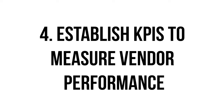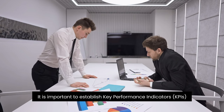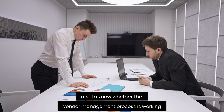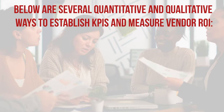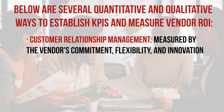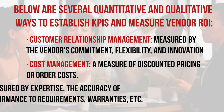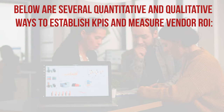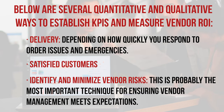Establish KPIs to measure vendor performance: it is important to establish key performance indicators (KPIs) to measure the various aspects of vendors and to know whether the vendor management process is working. KPIs differ based on what organizations consider important. Several quantitative and qualitative ways to establish KPIs include: Customer Relationship Management measured by the vendor's commitment, flexibility, and innovation; cost management measured by discounted pricing or order cost; quality measured by expertise, accuracy of orders, conformance to requirements, and warranties; and delivery based on how quickly you respond to order issues and emergencies.